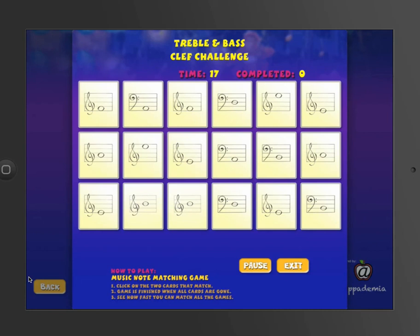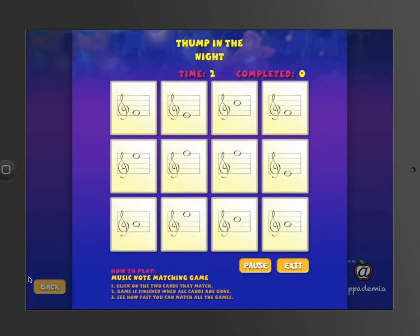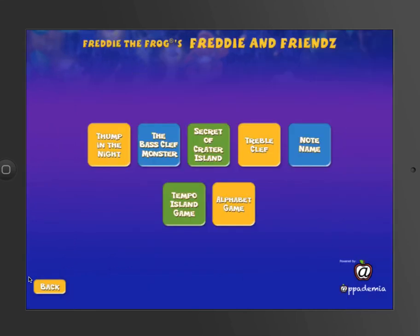This is great. A very beginning student could be doing the treble clef note name game on Thump in the Night, while your piano student could be doing the treble and bass clef challenge. As a class, if you're using one iPad projected in the front of the room, you point to a note and don't flip it until the class can name it. Then go ahead and build the pairs — that's a way to advance the challenge.